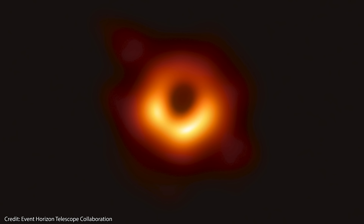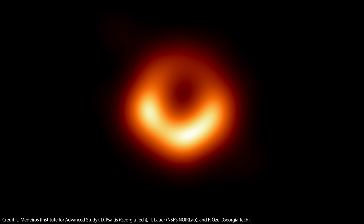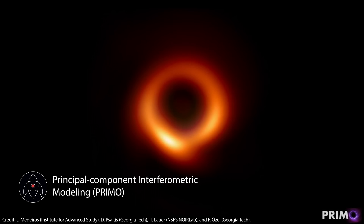That's part of the reason why, despite being the highest resolution image ever taken, it was still a little blurry. Maximizing the level of detail in the image is critical for understanding more about the black hole's behavior. So the team created a new image reconstruction algorithm called Principal Component Interferometric Modeling, or PRIMO.